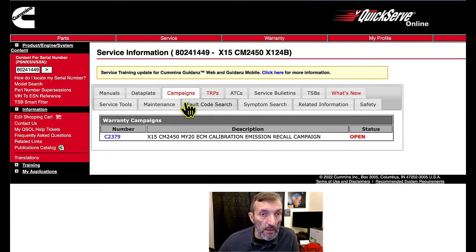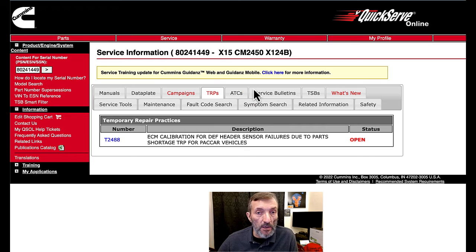Here we are at Campaign, and over here it says 'Open.' That's what the distributor or dealer will look at when you call them. This engine also has a TRP open. A TRP is a different type of coverage — more of a temporary thing for a certain period of time until something can get resolved. This one says ECM calibration for DEF header sensor failures.